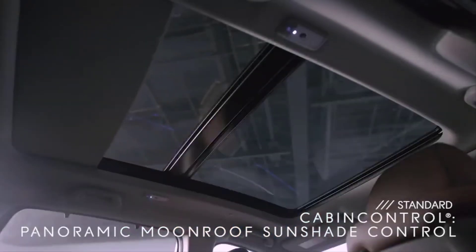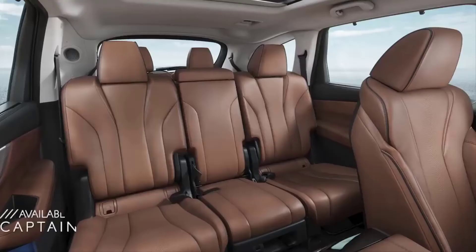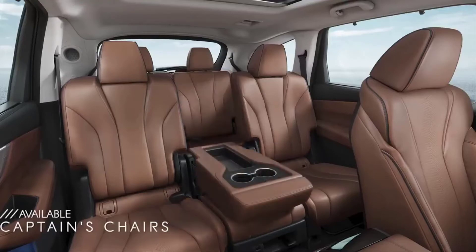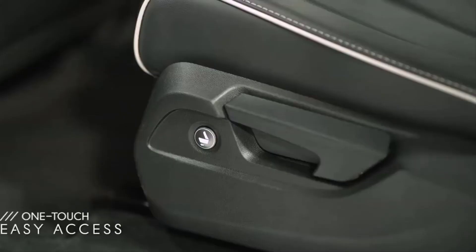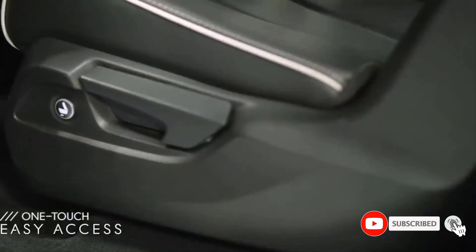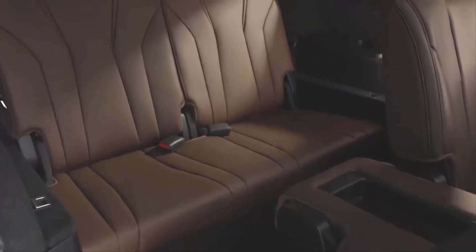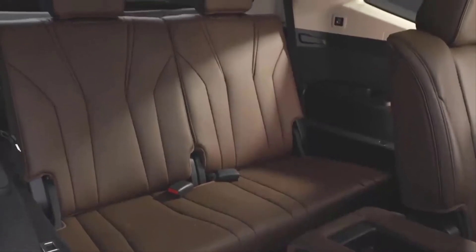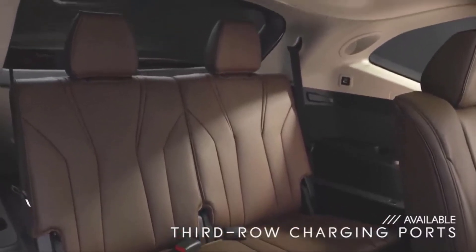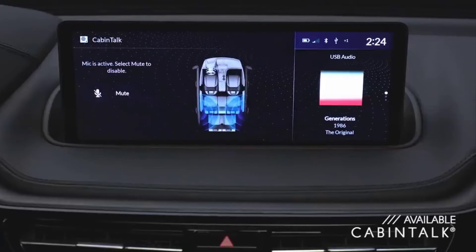Passengers can also control music and rear climate settings. In the MDX, you can choose between a second-row bench seat or fold down the center seat for captain's chairs. Accessing the third row is also easy — just push a button to slide the seat forward, or remove the center seat for an open path through to the third row, which is perfect if you have car seats. And that third row is no penalty box: it has ample headroom and legroom, plus USB ports for passengers on both sides. You can even talk to rear passengers from the front seat — it's called Cabin Talk, available on select trims.